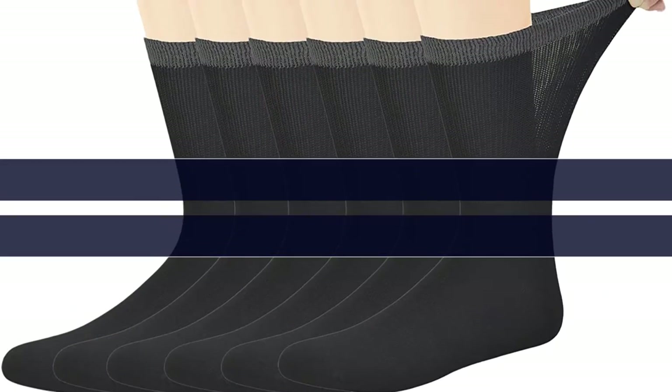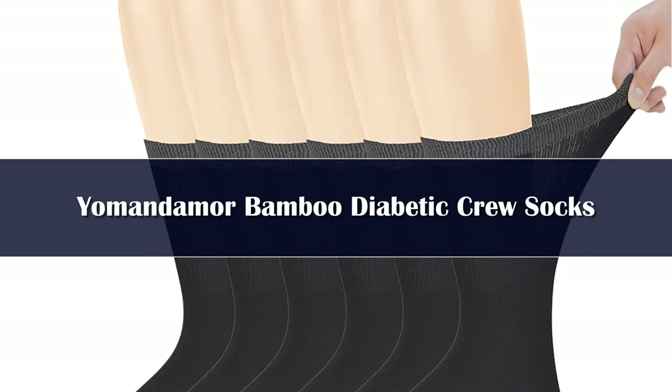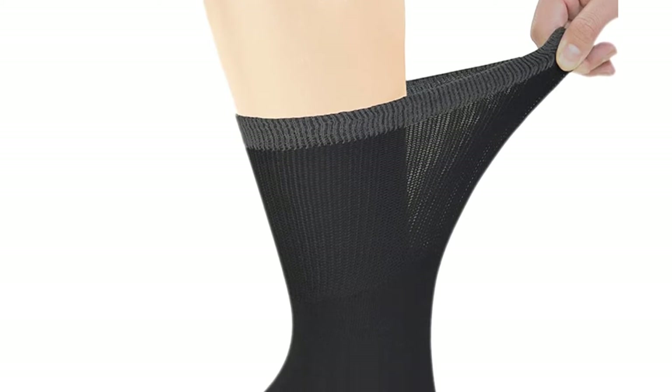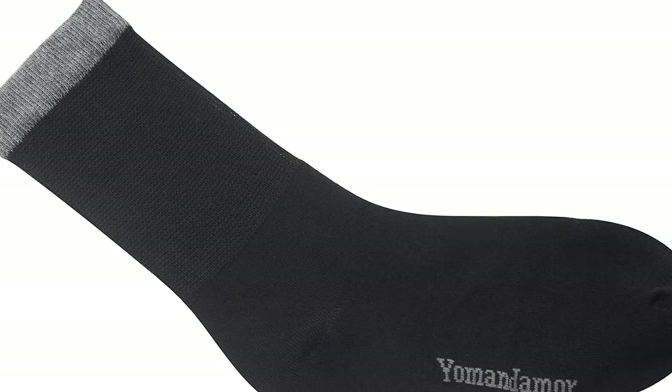Number 5: Micro mesh details in these Yamandama diabetic socks make them extra breathable. What's more, they are made of bacteria-fighting bamboo and have a seamless toe to prevent irritation on sensitive feet. Although this pair doesn't include cushioning like other styles on our list, reviewers say they love its more relaxed fit, especially around the ankles and calves. Some have even used these for hiking.